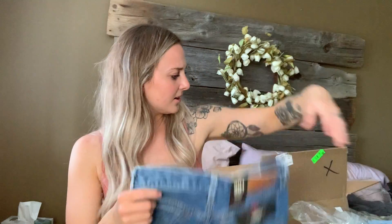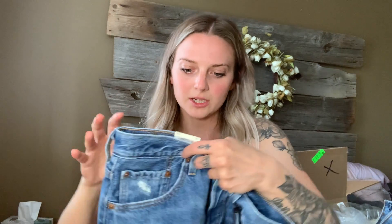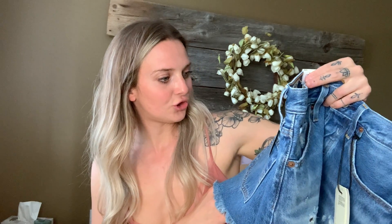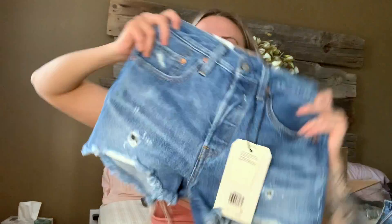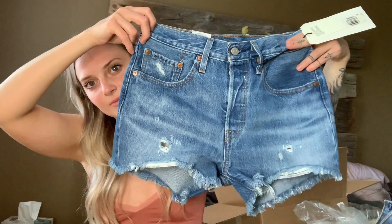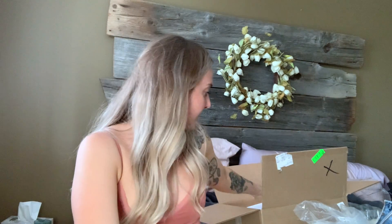So I got new ones and I got a size bigger than my last ones. My old ones are size 25 and the ones I just got are size 26, because I thought I'd get some that fit a little bit bigger. These are the 501 high-rise non-stretch shorts. This is the back and this is the front. They're a darker color and I don't have any jean shorts that are this color, which is nice.